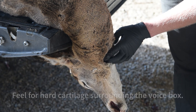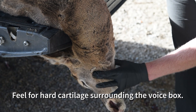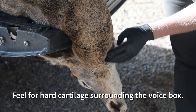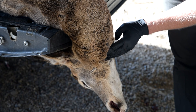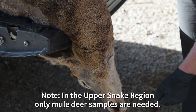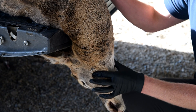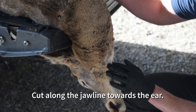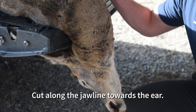The next step in removing a lymph node sample is to first determine where the jaw is, and then find the hard plate or cartilage that covers the voice box of your animal, which is just below and towards the back side of the neck on the deer. Although we are using a white-tailed deer for demonstration purposes here, at collection stations we are only interested in gaining samples from mule deer. Once you have determined the jawline of your animal and where the voice box is, you are ready to make your first cut, which will start at the throat and extend back along the jawline towards the ear.